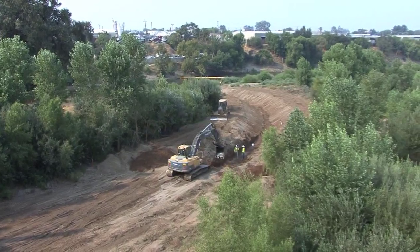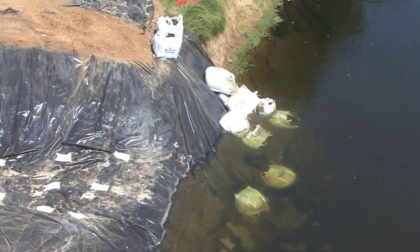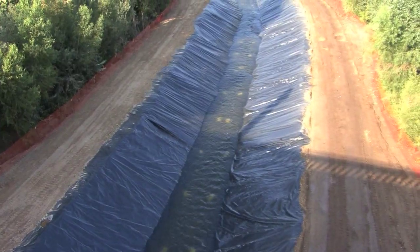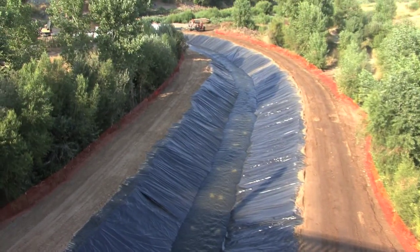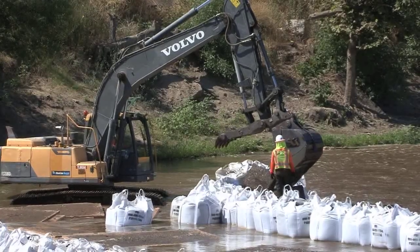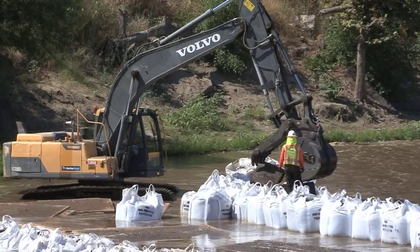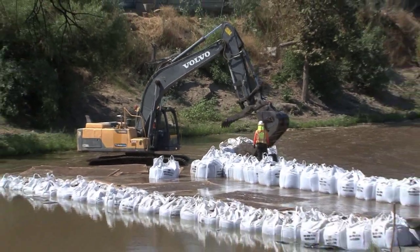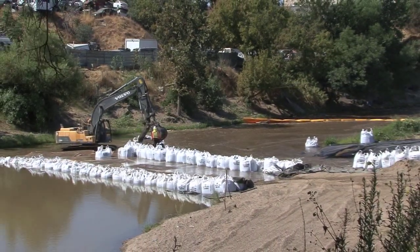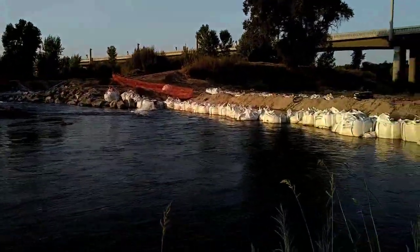This diversion channel was lined with plastic to reduce turbidity as water flowed through the area. Additionally, we installed sandbags to help dissipate water velocity — that's what you see us currently installing: our SuperSAC sandbags at the downstream end of the diversion channel. We are also installing a downstream coffer dam which prevents backflow of water back into our work area.